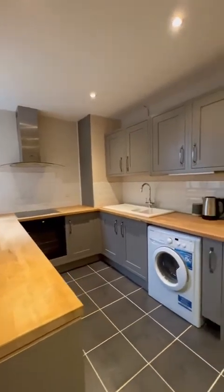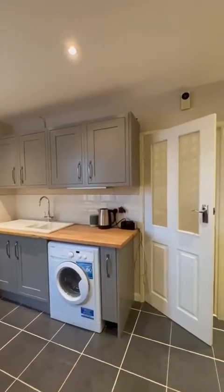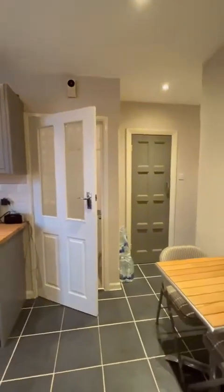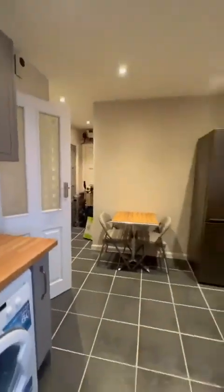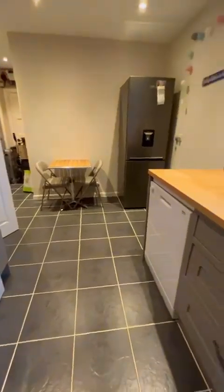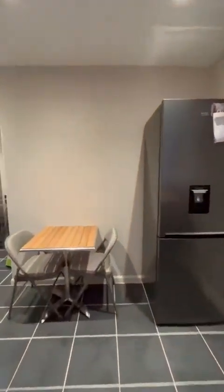It's a fantastic size. I love the finish, I love the colour on the cupboards as well. You've got space for a dining table, a breakfast bar, storage at the back, and a freestanding dishwasher and washing machine area as well — all located in here.